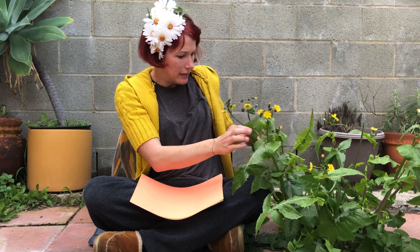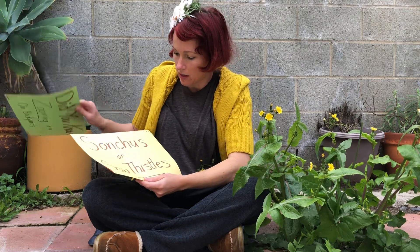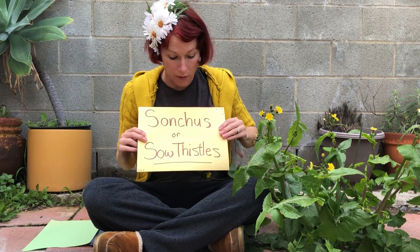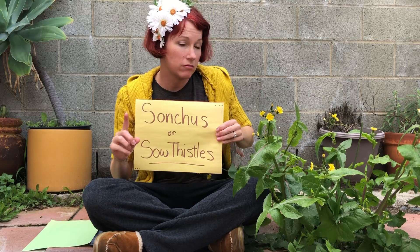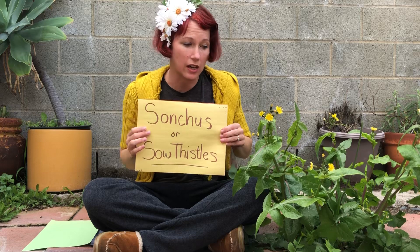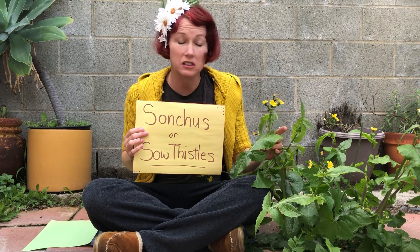This plant I have learned is called a Sonchus, or a sow thistle — not a 'sow' thistle but a 'sow' thistle, because female pigs are called sows. Lots of livestock actually prefer the taste of these plants over grass. Apparently they taste a little bitter.